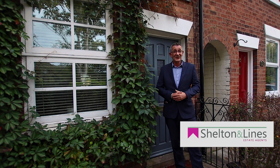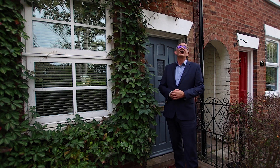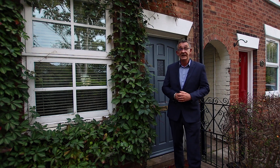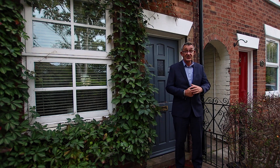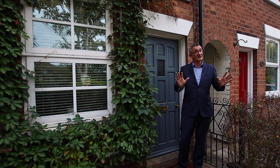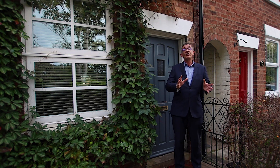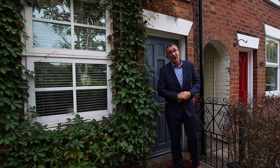Hi, Simon from Shelton & Lions Estate Agency in Worcester, and welcome to the iconic Waterworks Road in Barbourne, WR1. Barbourne and its amenities are just down the road here, so that makes life nice and easy if you run out of milk. And inside there are two bedrooms, a reception room, kitchen, and a bathroom.